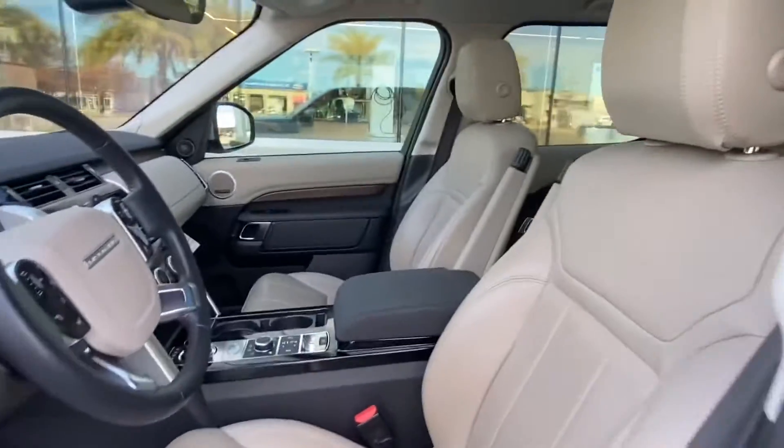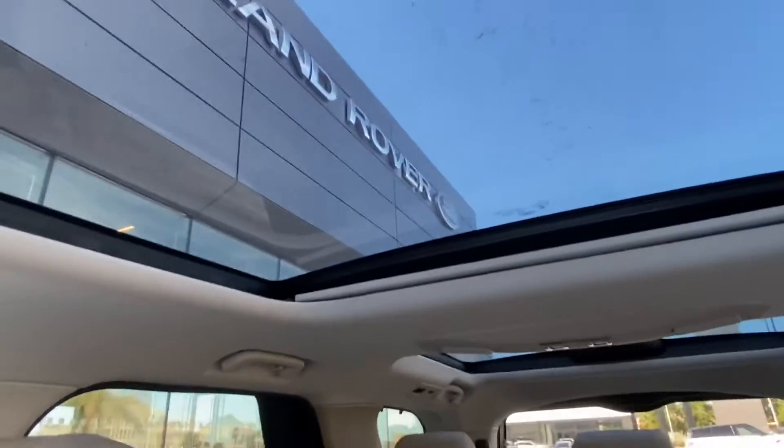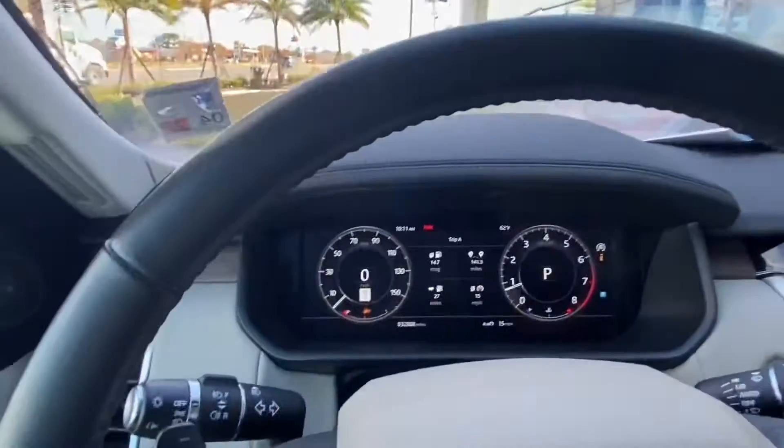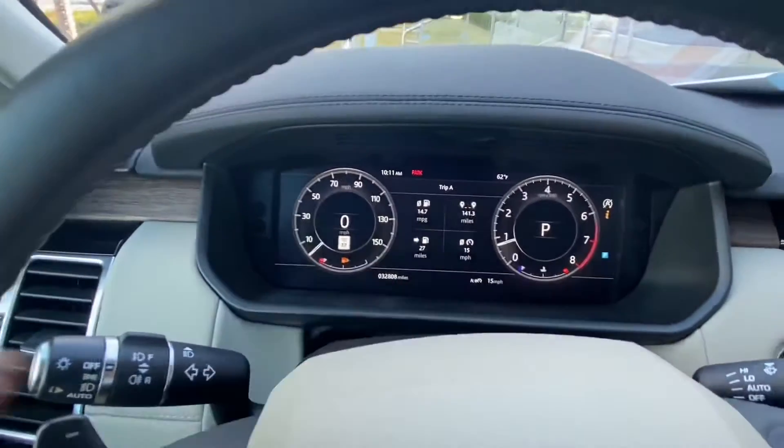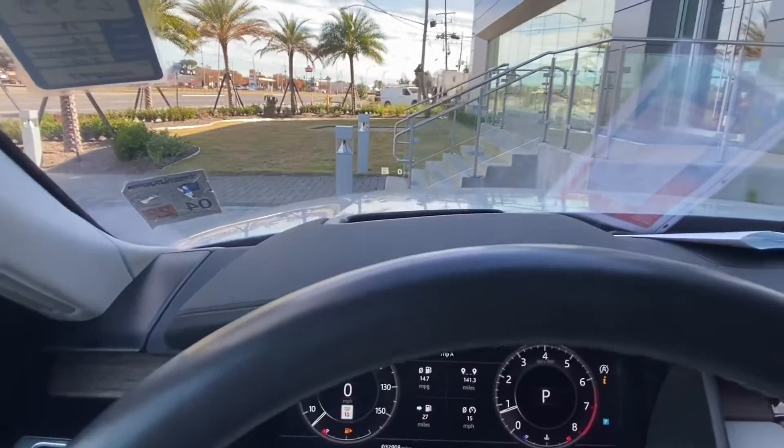Starting with the front seat, we have a nice two-toned ebony and tan interior. Hopping on inside, you'll see we have two sunroofs located on the front and back of the vehicle, as well as a digital driver display located behind the steering wheel. We also have a heads-up display that projects onto the windshield.